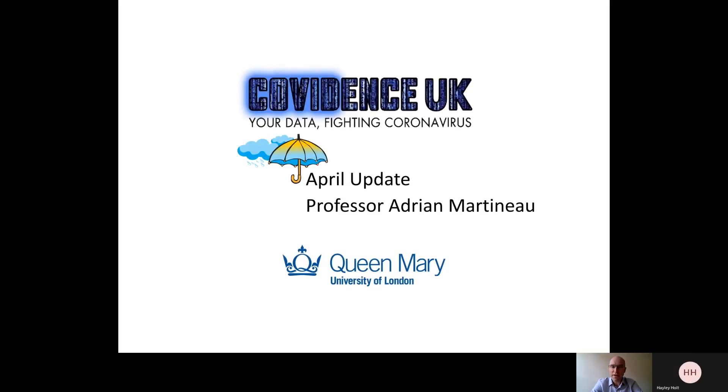Welcome to the April update on the Covidence UK study. My name is Adrian Martino. I'm the Chief Investigator based at Queen Mary University of London.